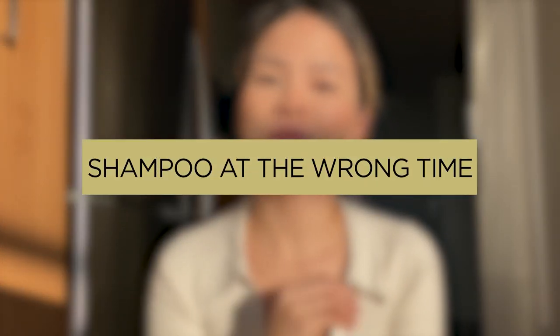Number four is shampooing at the wrong time. When you shower and wash your hair, it's actually best to wash it at night. If you wash your hair in the morning, throughout the day your hair is going to get oily, the oils will accumulate onto your skin, and again — breakouts. So I highly recommend showering just before bed or a few hours before bed so your hair can dry, and you're sleeping on clean hair, because you don't want hair oils going all over your face and pillow. Best to shower at night.